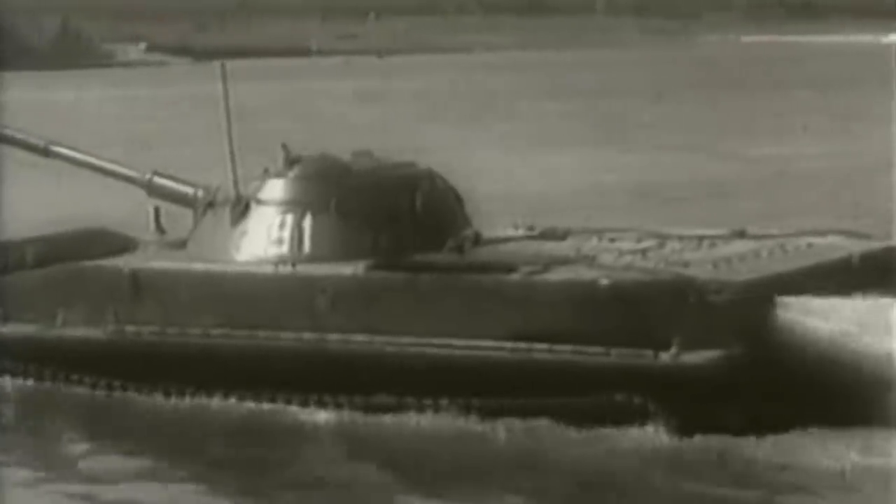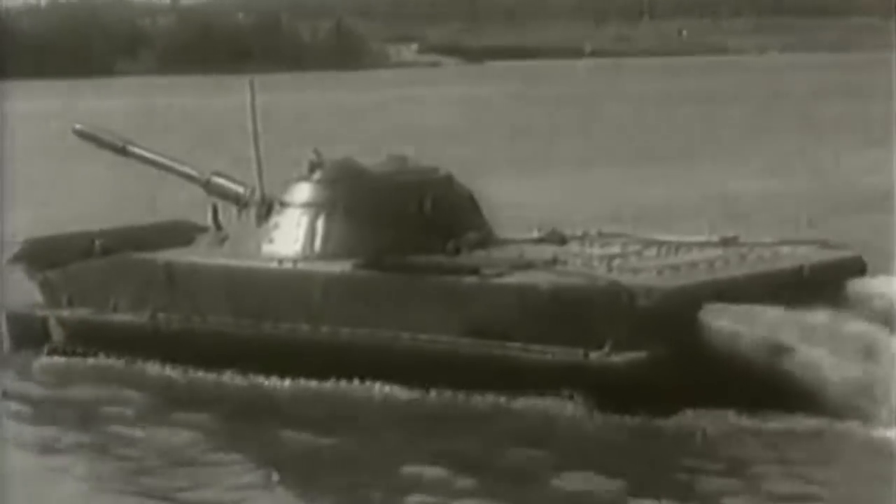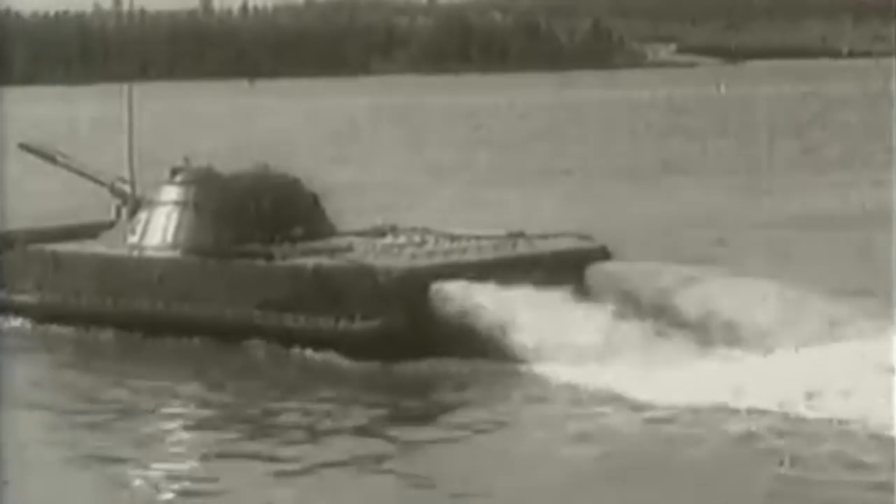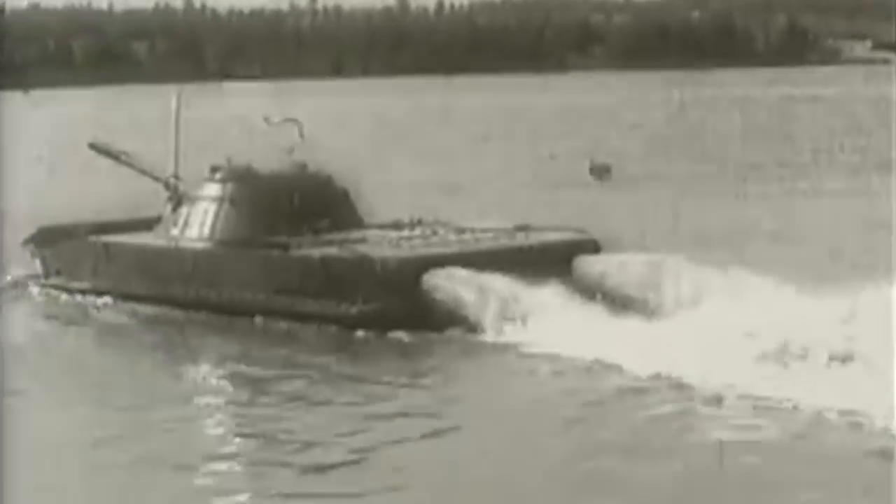The PT-76 is a Soviet amphibious light tank designed in 1948, which saw service from 1952 up until its gradual retirement from 1967 onwards, partly replaced by the more versatile BMP-1 APC.